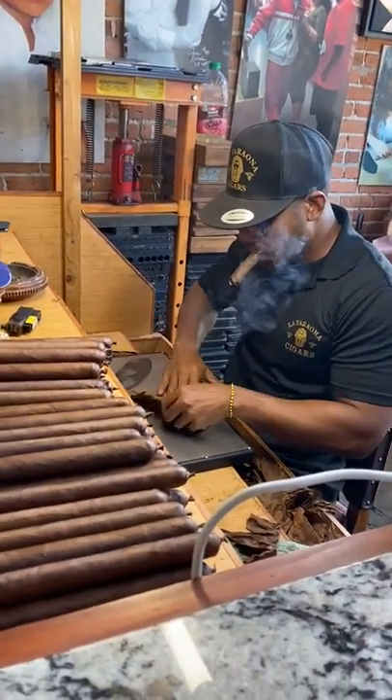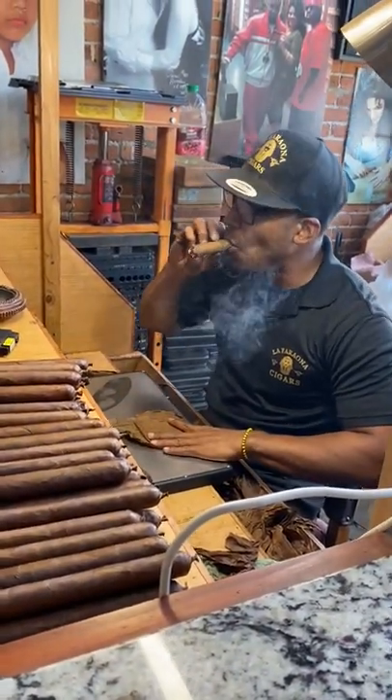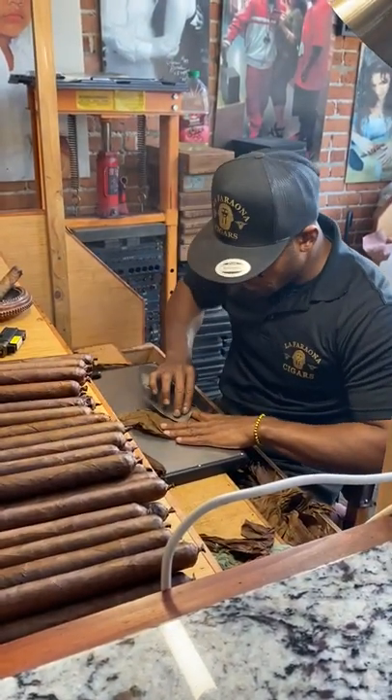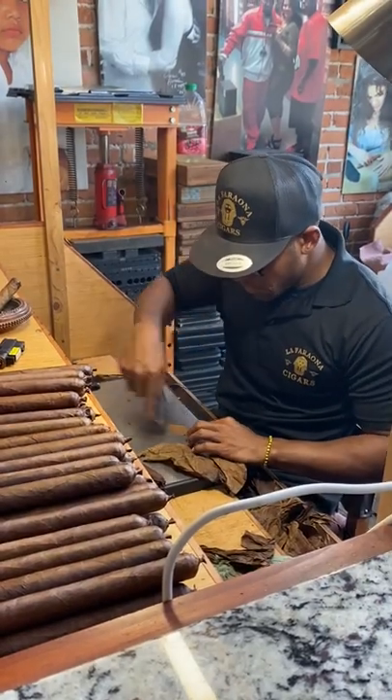After they've dried, they'll come back up, get their labels as they're needed, and we put them out for sale. How long do they dry for? At least 21 days. Wow.